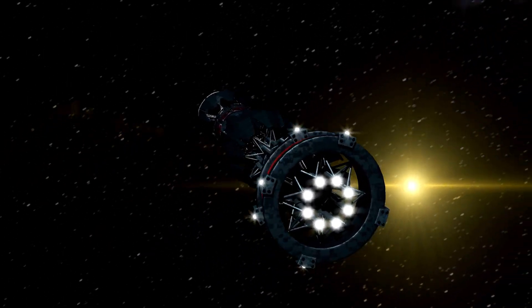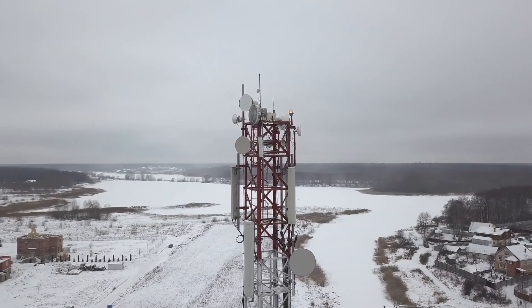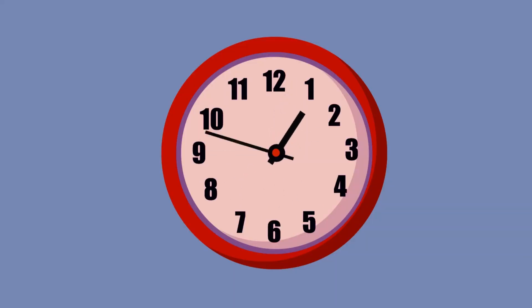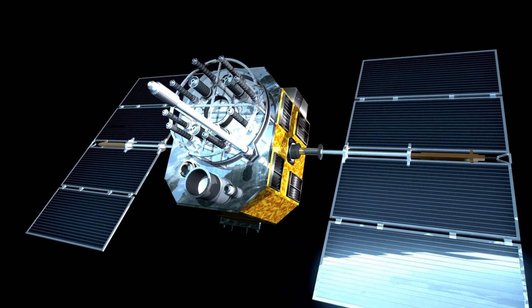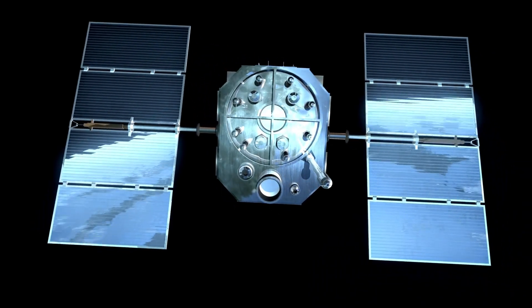They navigated the treacherous asteroid belt, enduring hazards few spacecraft had faced before. Powered by onboard computers with a mere 69 kilobytes of memory — far less than even the simplest modern smartphone — the Voyagers had to autonomously manage deep space navigation, scientific observations, and data transmission.